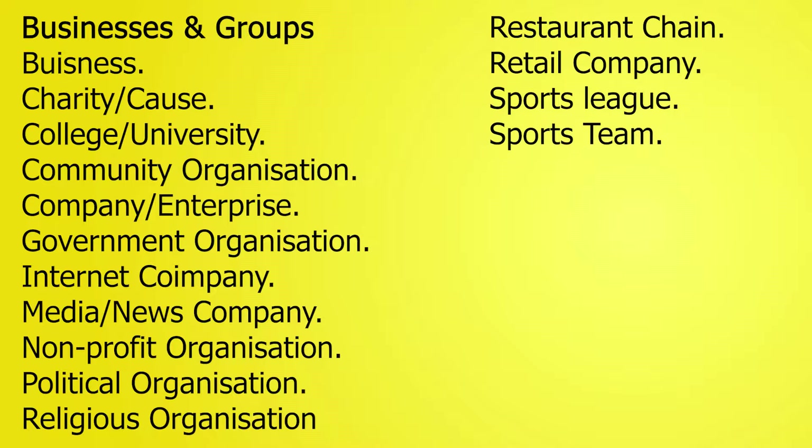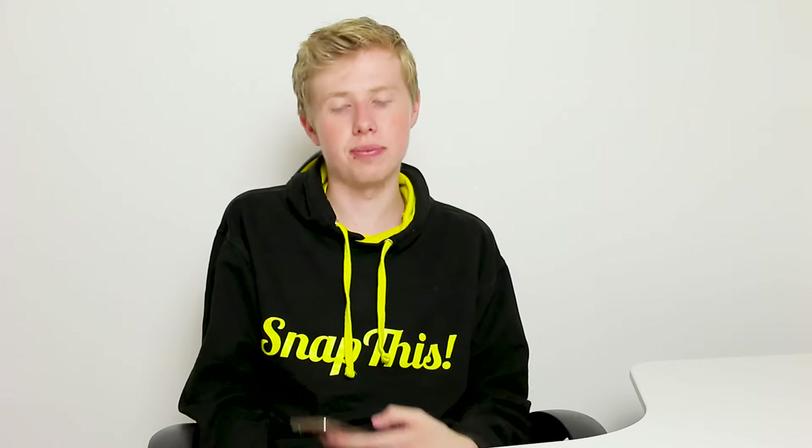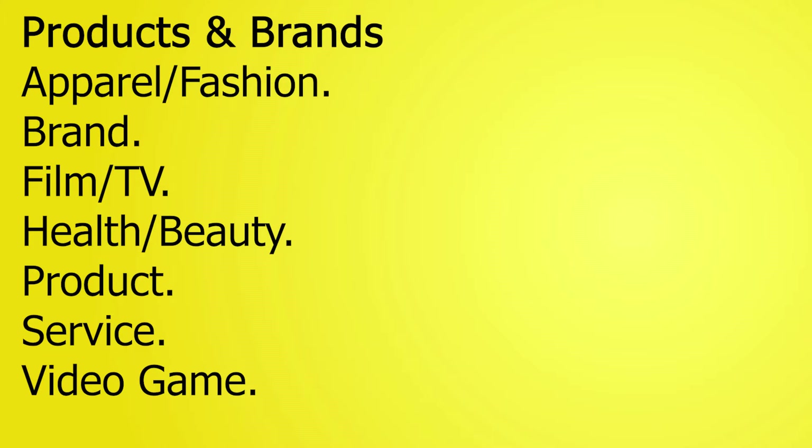Moving on to businesses, the categories include business, charity, college, community organization, company, government organization, internet company, media and news company, religious organization, restaurant chain, retail company, sports league, and sports team. For products, the categories are brands, film and TV, health and beauty, products, services, and video games. These are all categories you can choose independently depending on what you're trying to provide on the public side of Snapchat. Profiles can also be shared — we'll get into the roles section shortly.